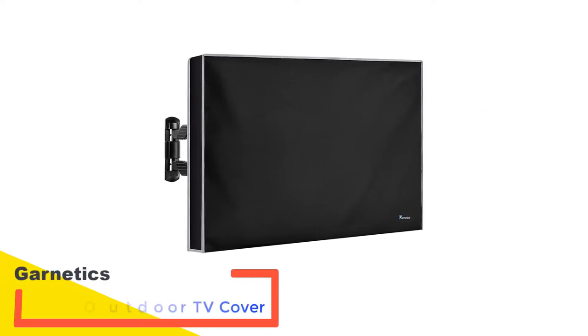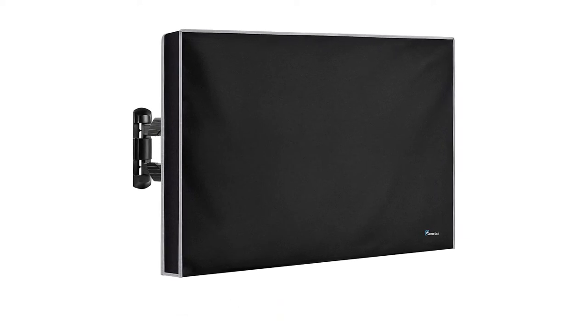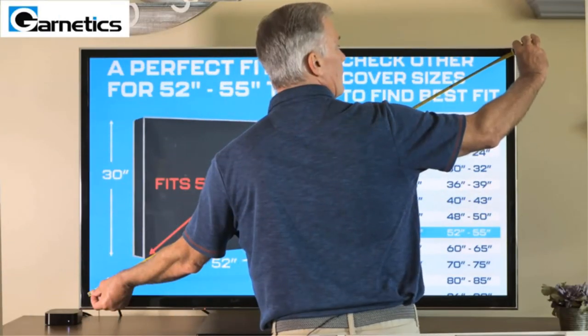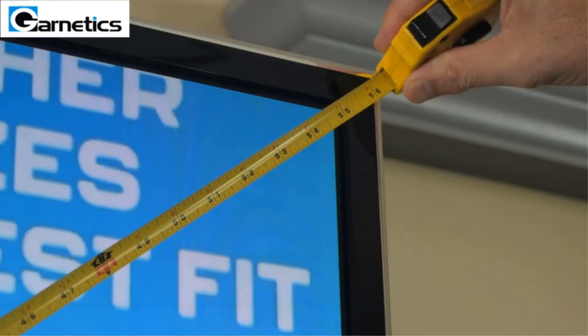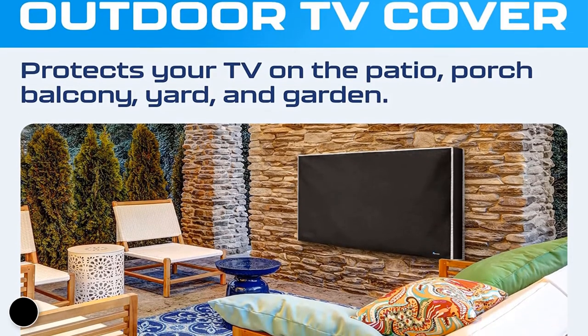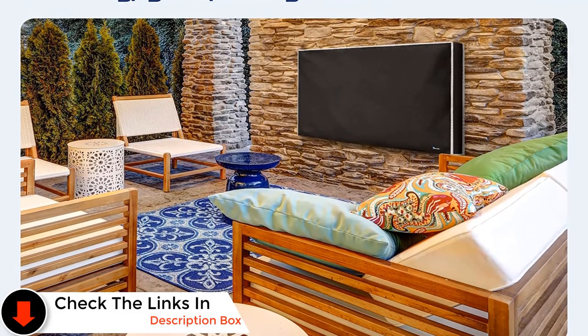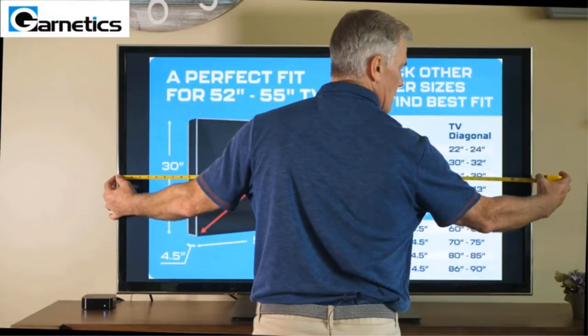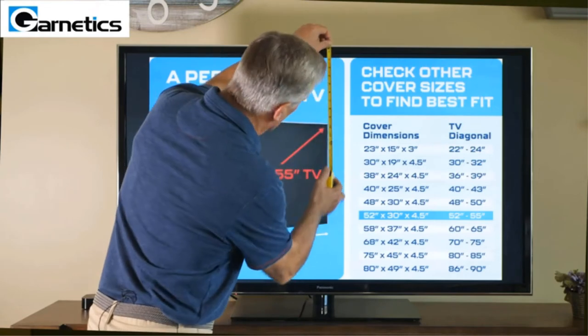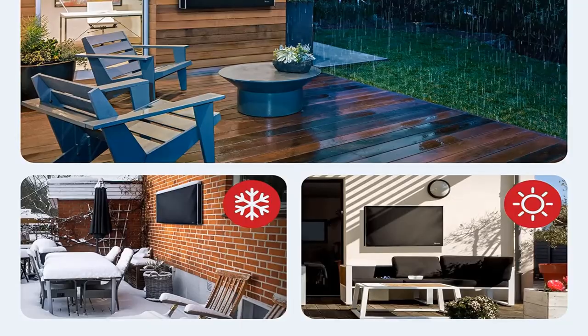Number 4: Garnetix Outdoor TV Cover. Has your TV ever gotten caught in the rain, or worse, have you ever come home to find that your outdoor TV has been ruined by a sudden downpour? If so, then you know how important it is to keep your television protected from the elements. Fortunately, there's an easy way to do this with the Garnetix outdoor TV cover. This weatherproof outdoor TV enclosure is made from high-quality materials that are resistant to water, so you can rest assured that your TV will be safe even in heavy rains.